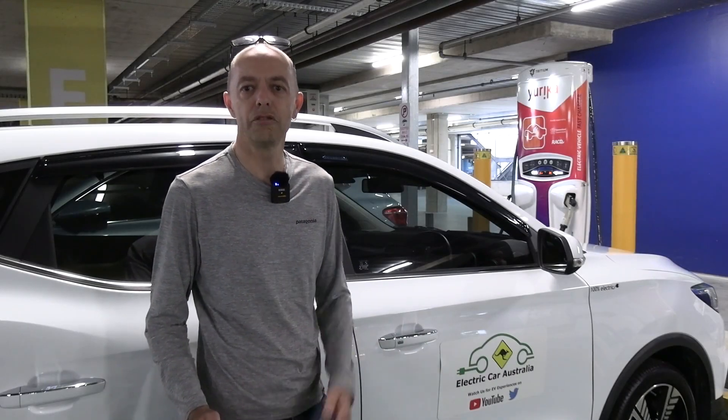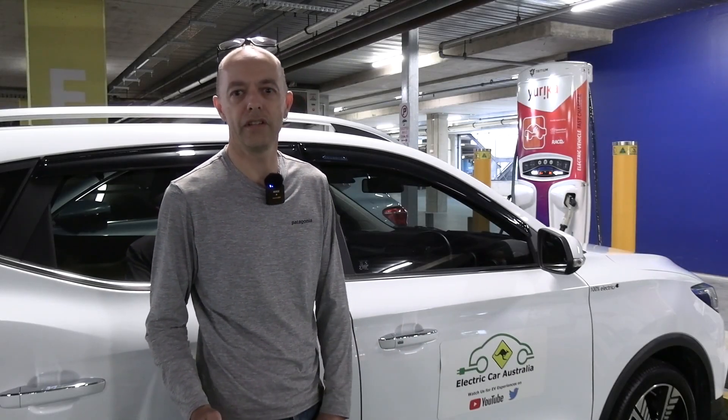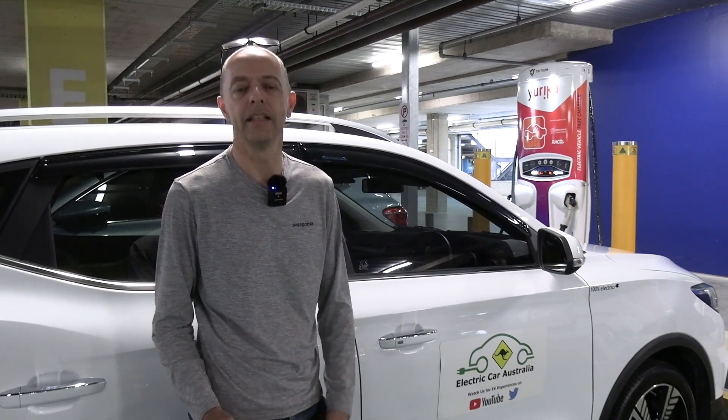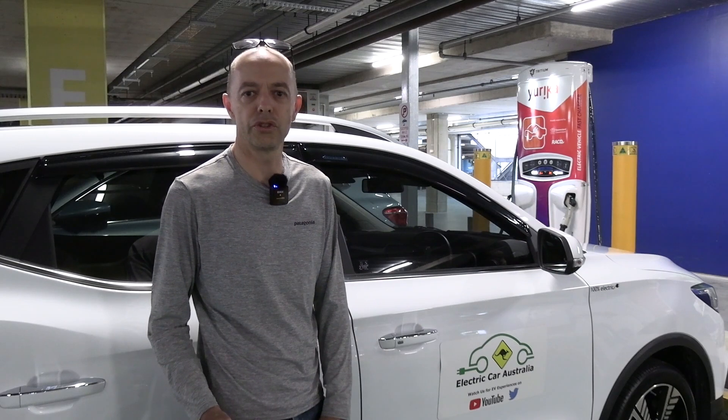Today I'm going to have a look at some of the key reasons why the EV driving experience in Australia has started to go down the toilet, and primarily due to our DC EV rapid charging reliability and availability.